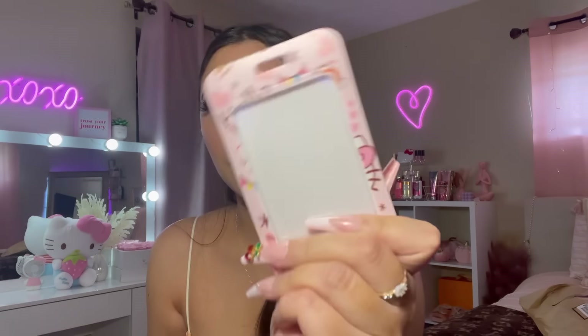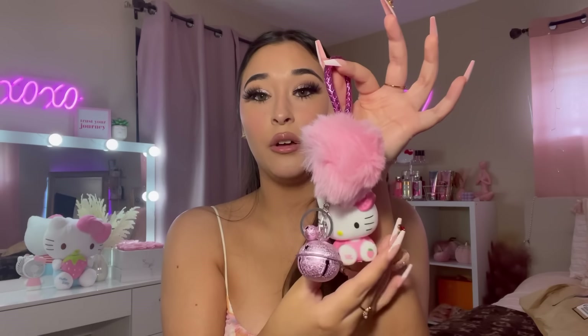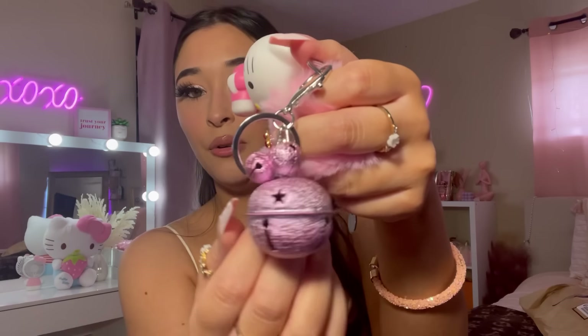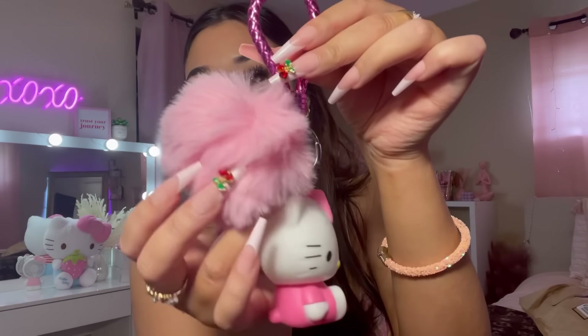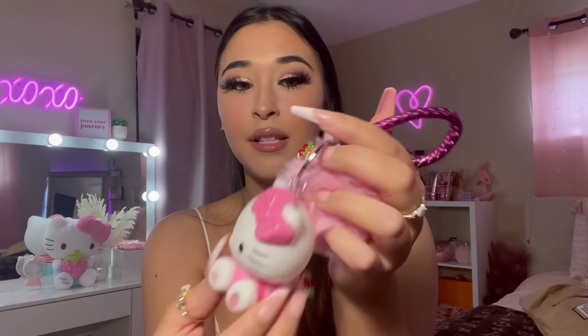I bought this keychain and I did not know it came with a little card holder. This is what the card holder looks like - I probably won't use this so it will probably go to my sister. I had to get this keychain when I saw it. I'll probably take off the bell because I feel like it's going to be kind of annoying. But look at the keychain itself - it comes with a pom-pom and she has a little strawberry on her foot. How freaking adorable!